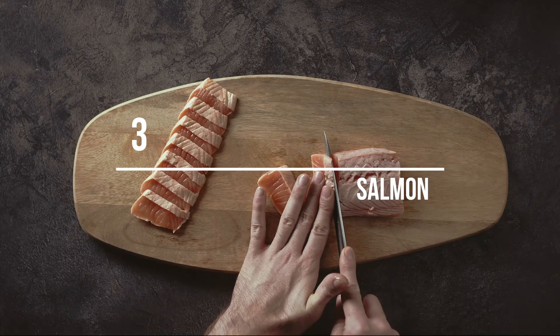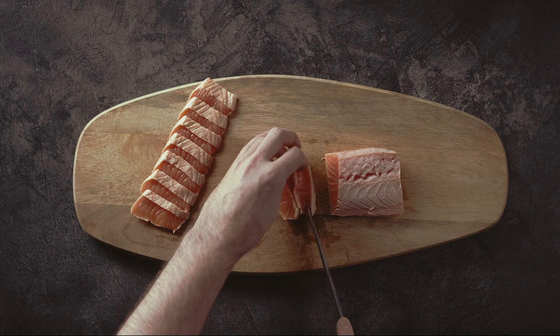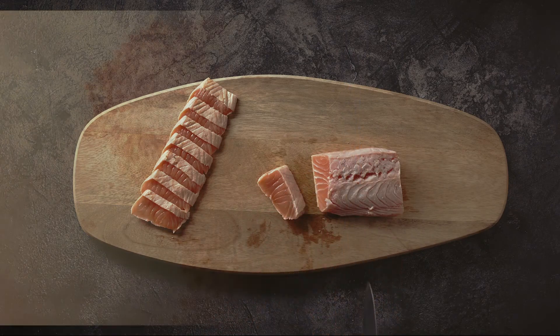Number 3: Salmon. Salmon is a fatty fish that contains omega-3 fatty acids. Those with diabetes are at risk for other complications like heart disease, so consuming a diet rich in heart-healthy fats is important for those with diabetes.